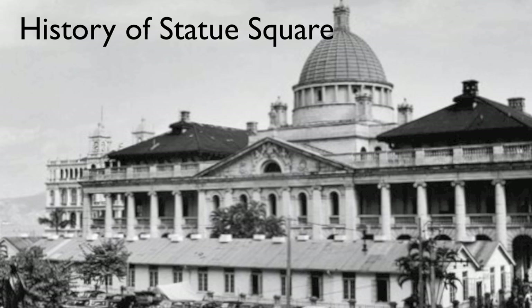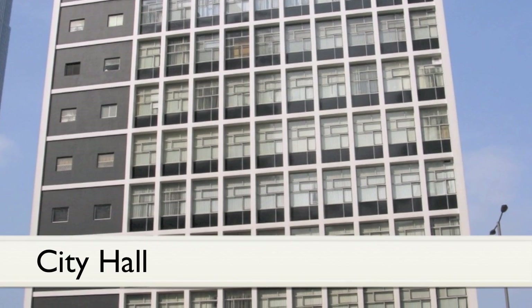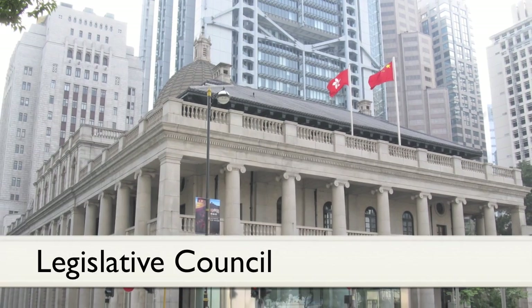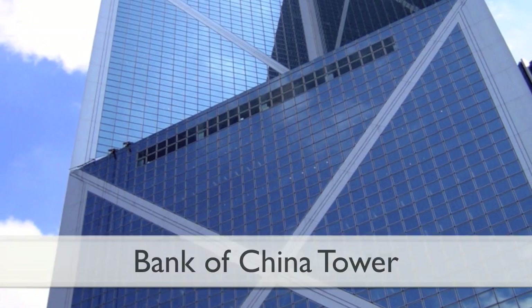The Statue Square is surrounded by some of the most important institutions of Hong Kong, such as the City Hall, the Legislative Council, the HSBC Building, and the Bank of China.